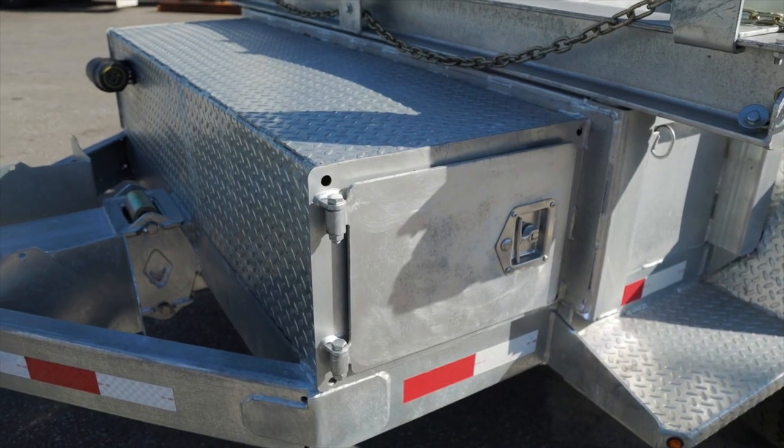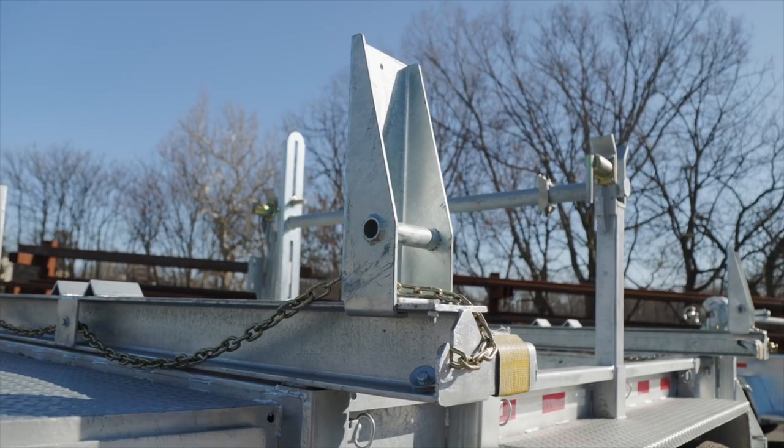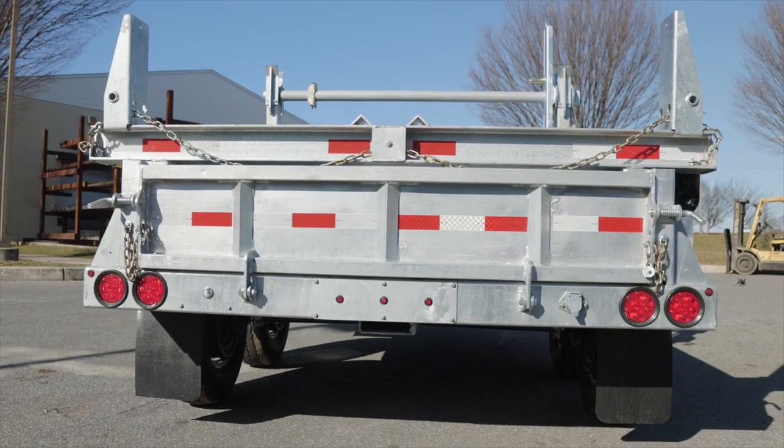We got a heavy-duty toolbox, wheel chuck holders, removable H-beam bonks both front and rear. Heavy-duty steel tailgate system.